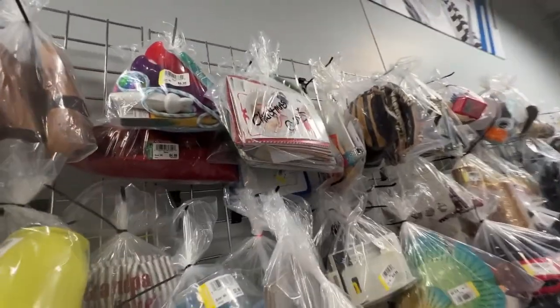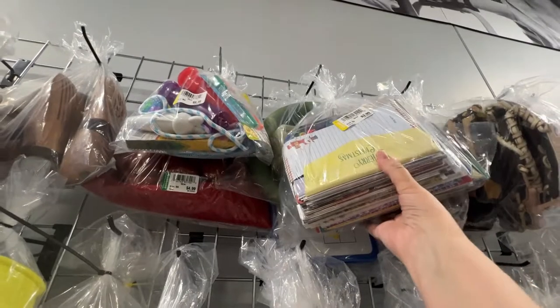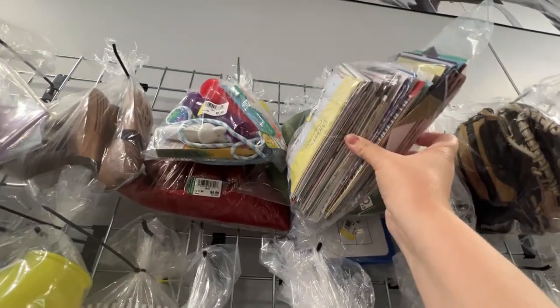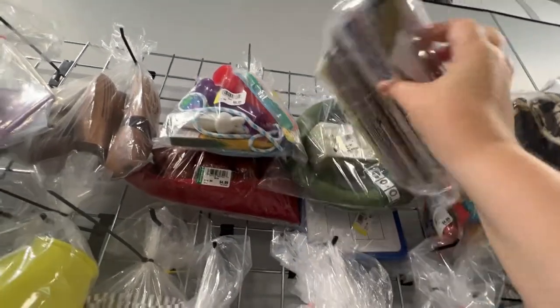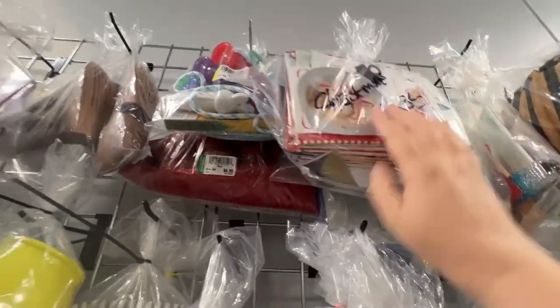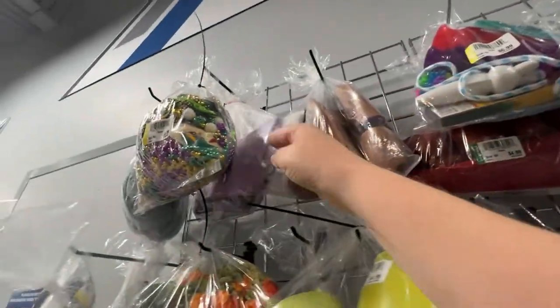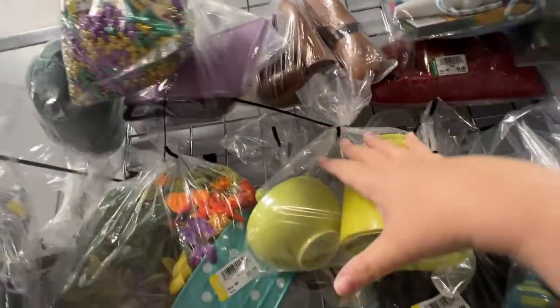Now you guys can get the full view, full effect. This — I'm kind of kicking myself I didn't grab. It was a bag of Christmas cards. I don't know if they all had envelopes; I think it was only $4. You're going to see I debate on that and go back and forth. I ended up not grabbing it, and I should have, because the holidays are going to be here before we know it.